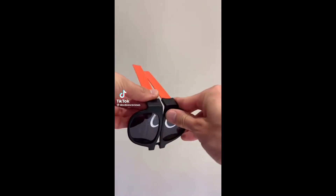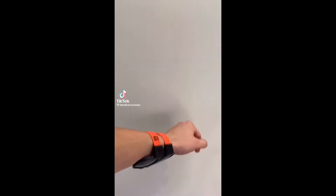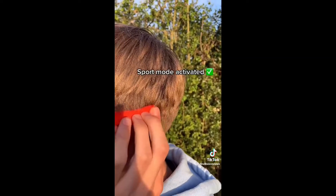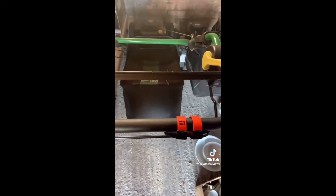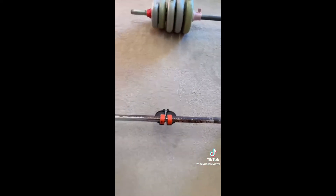My dad got these sunglasses on Amazon, which he thought were really cool. They can fold up and also act as a wristband. The best part is they have a sport mode, but if you get creative they can go on things like your bike, your lawnmower, in your car, or even on your barbell at the gym.